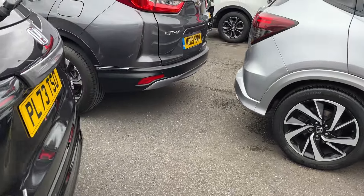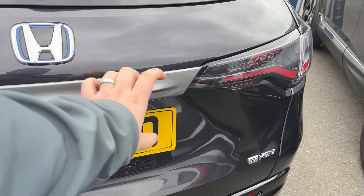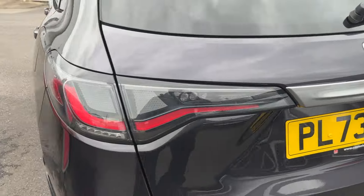Taking you around the back, you've got this lovely air garnish on the back here, just to match the colour of the wheels.